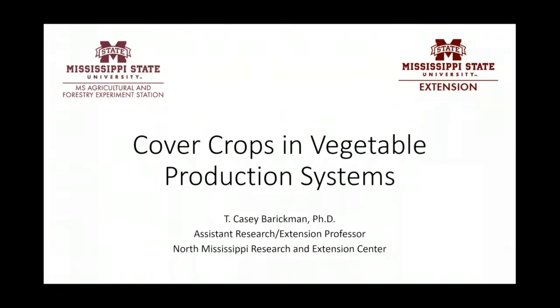We've got Casey Barrickman today, who's going to be presenting on cover crops, so welcome everybody. My name is Casey Barrickman. I am an assistant research and extension professor at Mississippi State University, housed at the North Mississippi Research and Extension Center, just outside of Tupelo, Mississippi — about an hour and a half southeast of Memphis and two and a half hours northwest of Birmingham.